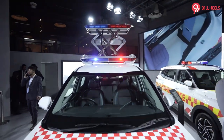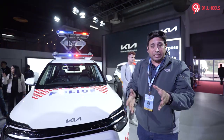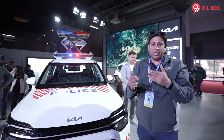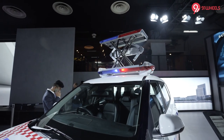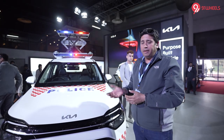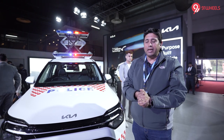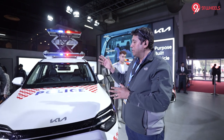This police car version has a liftable siren, so visibility is very far. KIA says that if the state and government want to use a car as a police car, they can take the Carens and put this option on top. Which engine? It depends on state to state — diesel or petrol — but for practicality purposes, the diesel manual is the preferred model for a police car base.